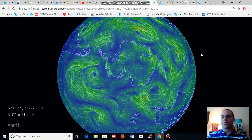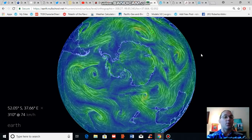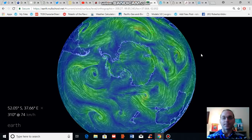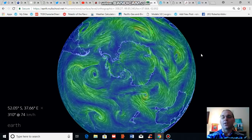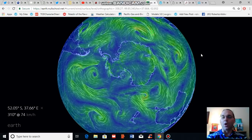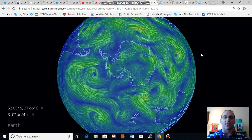Good afternoon, Robert Scribbler. It is August 10th, 2018. Thank you for joining me for another climate change and clean energy video blog. For this segment, I'm going to talk about some new science that is coming out, which is investigating the potential for large ice melt from regions of Antarctica.